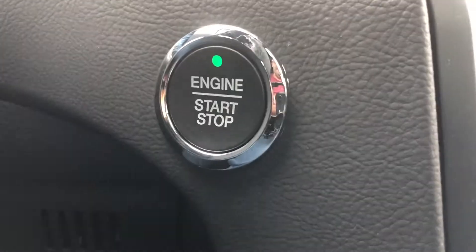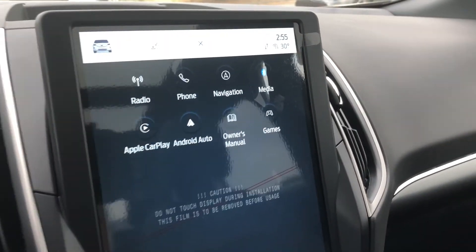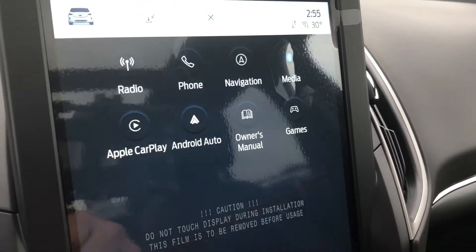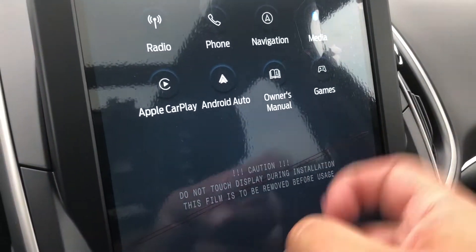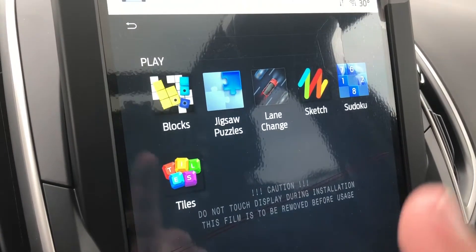Just on the right side of the steering column is your push-button ignition, which brings me to the all-important center display screen. This touch display screen, when you have the settings showing, you have Apple CarPlay, Android Auto, the digital owner's manual. You can even play a couple of games, but not while you're driving.